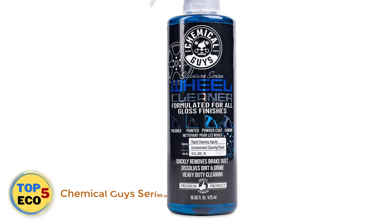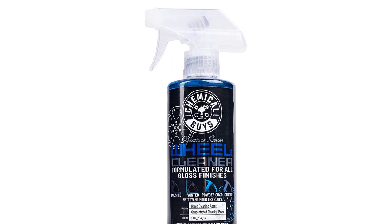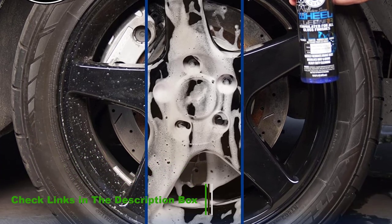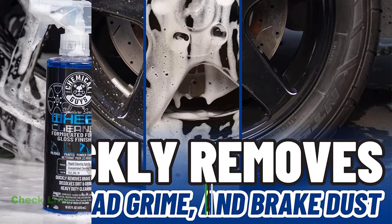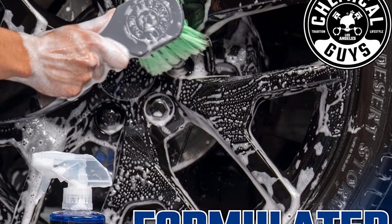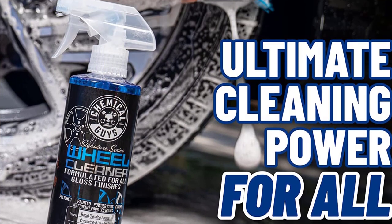Number 1: Chemical Guys Series Wheel Cleaner. This effective spray is a good balance of powerful cleaning and finish-safe ingredients. It uses citrus-based cleaners to get rid of grime, grease, and dust, but is still safe for metal, chrome, aluminum, plastic, and rubber. In addition to wheels, you can use it on other parts of your car to restore shine and cleanliness. It's also formulated for glossy surfaces, which means you can use it on painted or powder-coated rims.